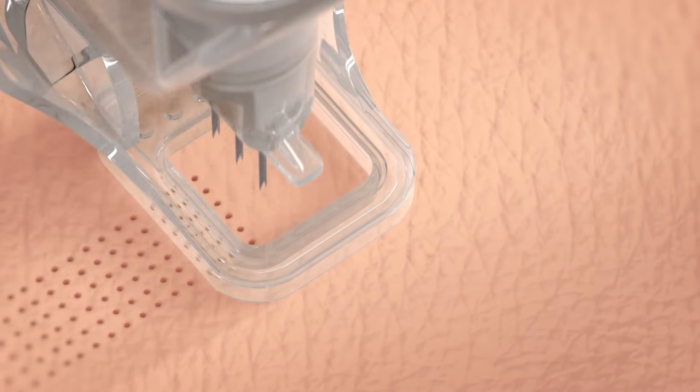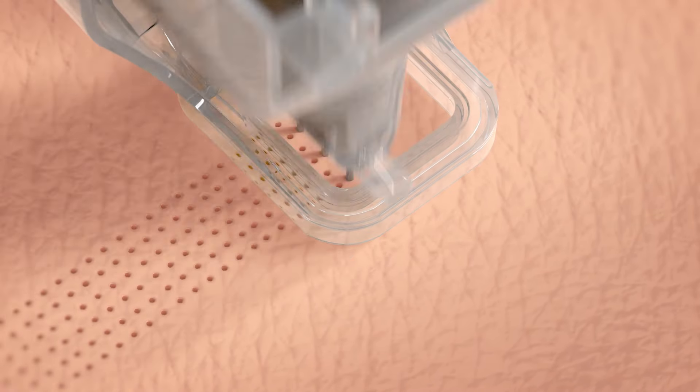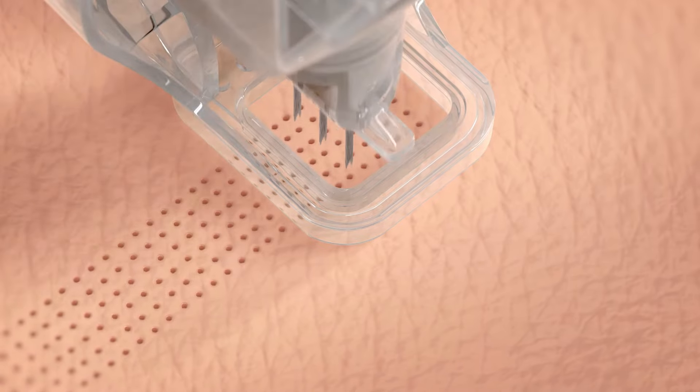With each excision, the tissue is removed from the needles through an integrated suction system, treating a 10 mm square area in less than 3 seconds.